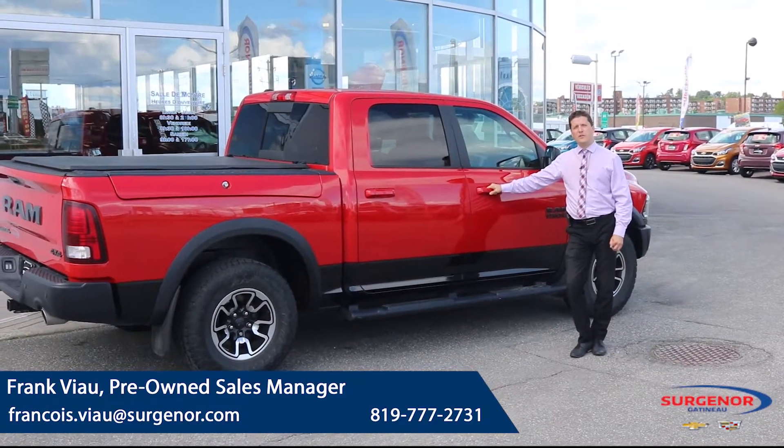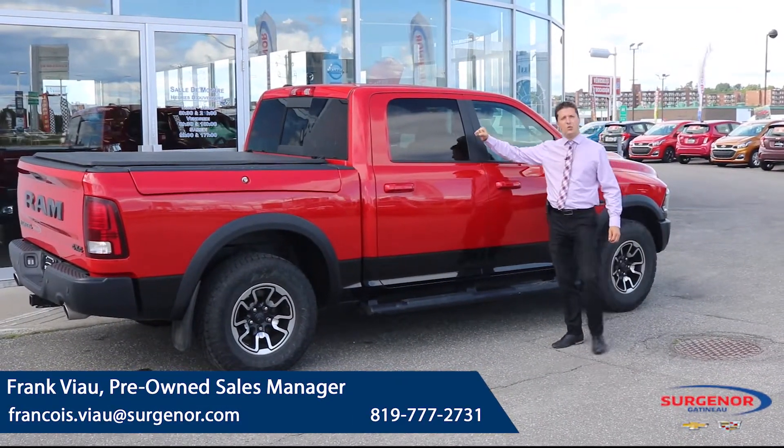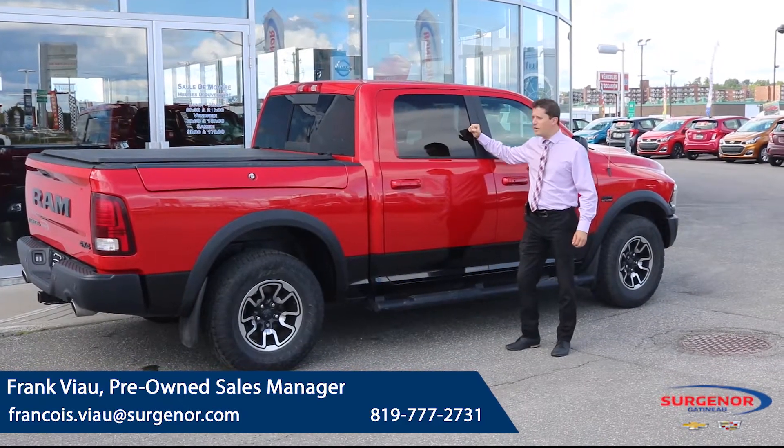Hi there, Frank Buehl from Surgeoner Gatineau. On special, we have a 2017 Ram Rebel in Fire Engine Red.